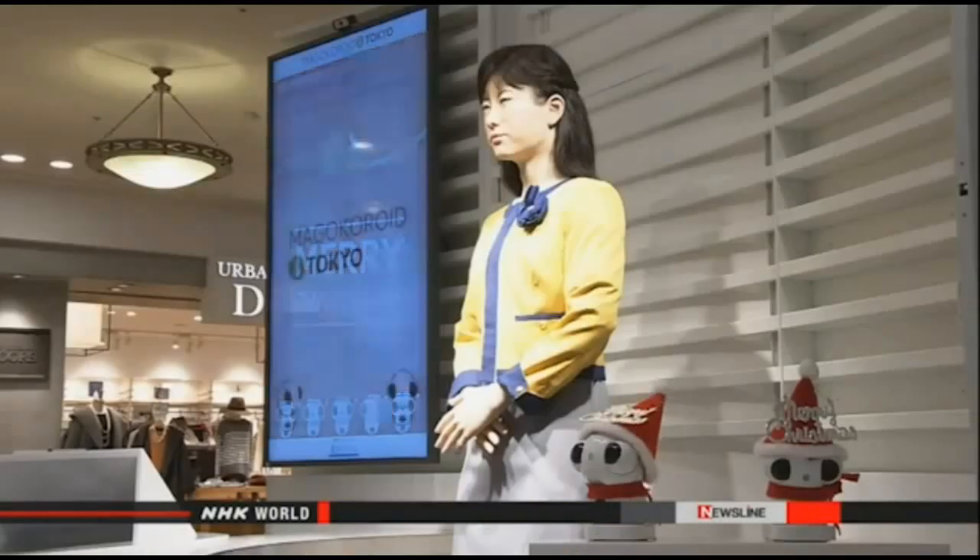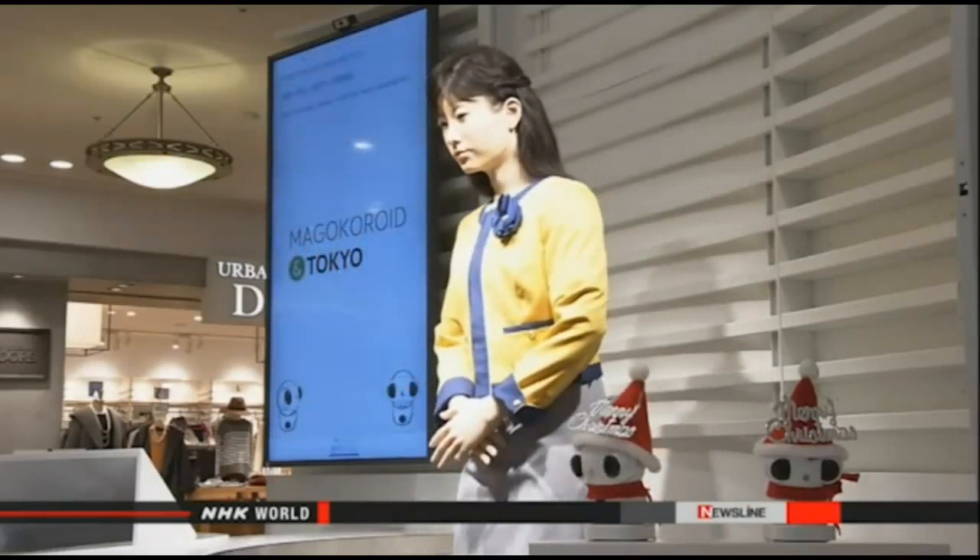The company hopes the android will welcome foreign visitors to Japan and demonstrate its high-level technology. The firm plans to upgrade the robot in two years with artificial intelligence technology so it can reply to spoken questions.